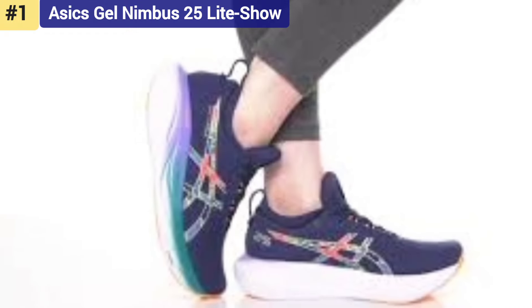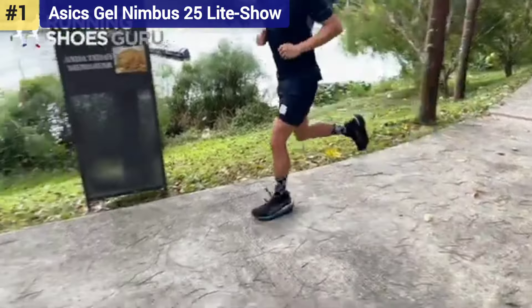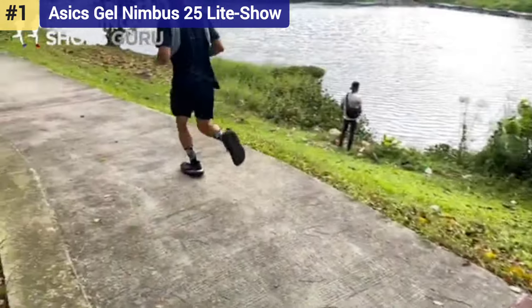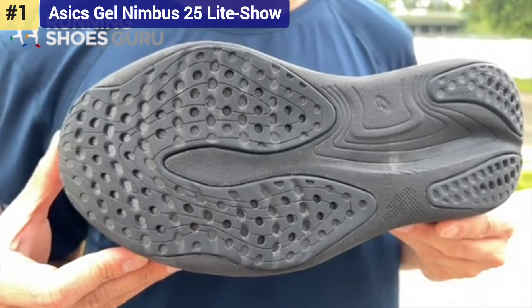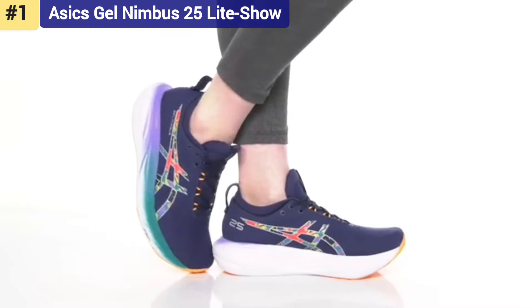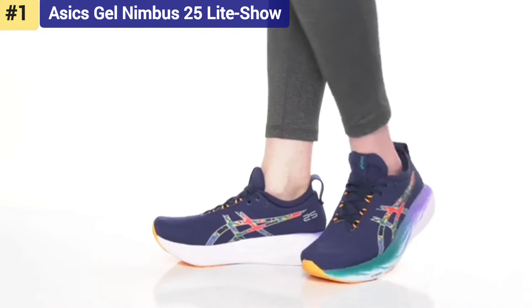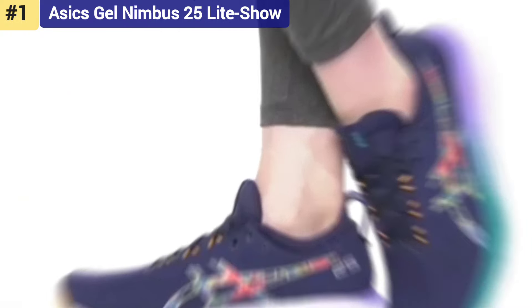While the steep heel drop may not be for everyone, particularly forefoot runners, the steep ramp provides added support under your heel as you start to fatigue. While aesthetics don't affect technical performance, this is certainly one sharp-looking trainer. The slightly oversized but sculpted midsole looks fantastic.